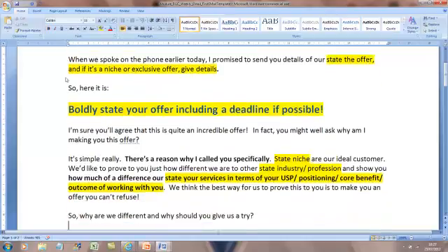You'll notice on this template there's only a little bit you have to fill in. The rest of it will work fine. For instance, if you're just calling dentists because it's an offer just for dentists, you've only got little bits to fill in - the rest works. 'Why did I contact you? It's simple. There's a reason why I called you. Dentists are our ideal customer. Vets are our ideal customer. Business coaches are our ideal customer.' Do you see how in all these sentences there's only a tiny bit you need to change?